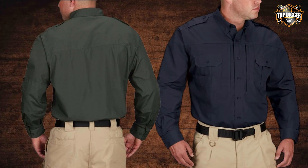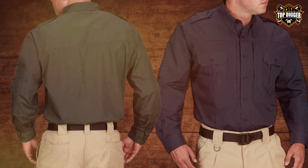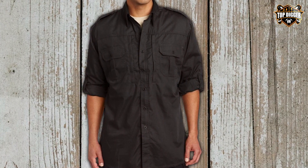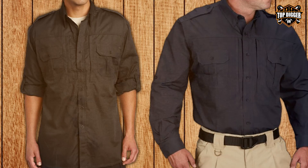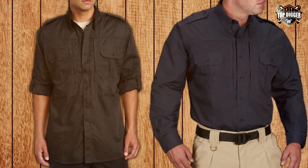Durability is at the core of the Proper Tactical Shirt's design. It's built to last, resisting fading, shrinking, and wrinkling, ensuring that it remains a staple in your wardrobe for years to come. Whether you're facing a tough day in the field or need reliable attire for everyday carry, this shirt delivers performance you can count on.